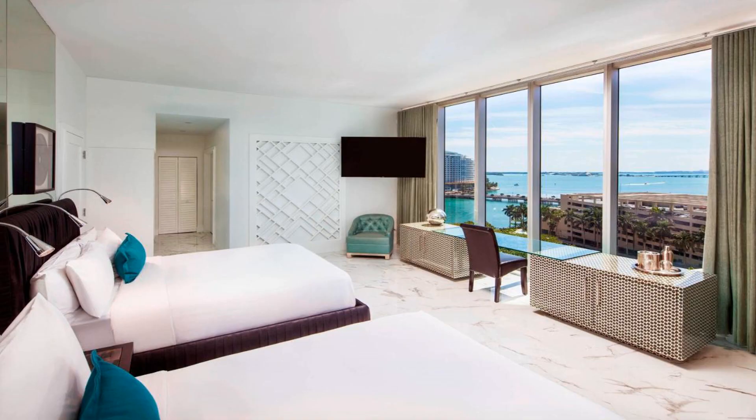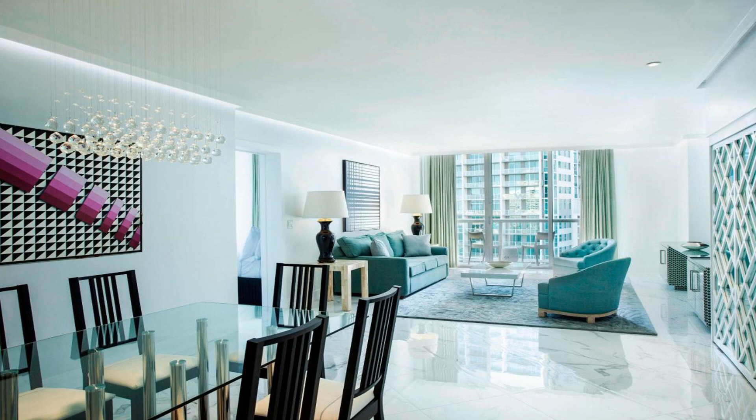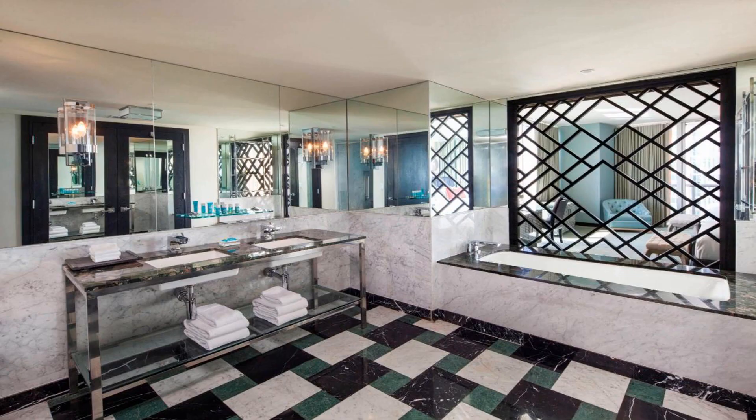The W Miami's fitness center features state-of-the-art equipment and expert trainers. A seasonal American menu is served at Addi KT Modern Kitchen, with a view of the pool and Biscayne Bay.